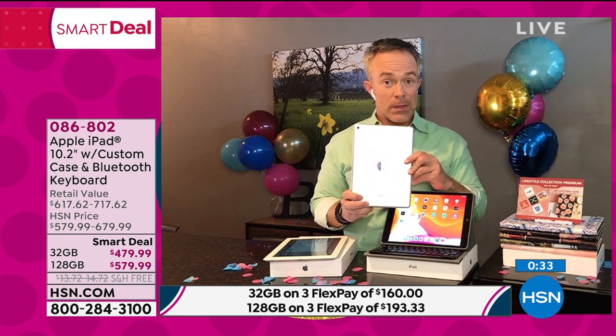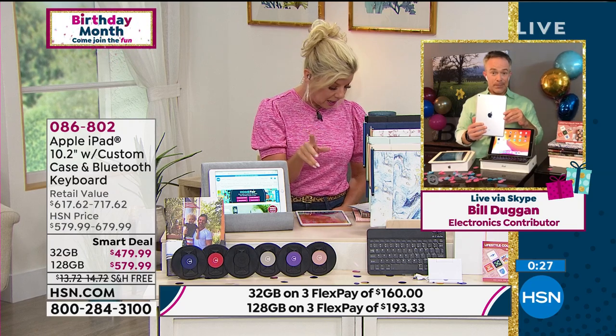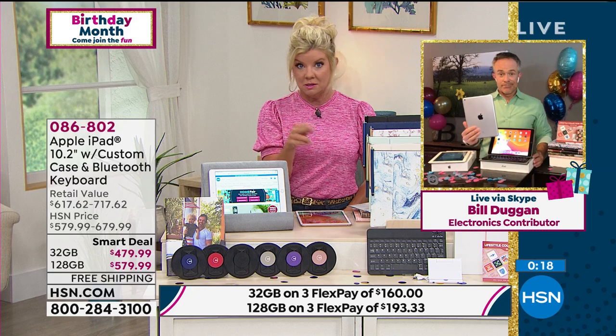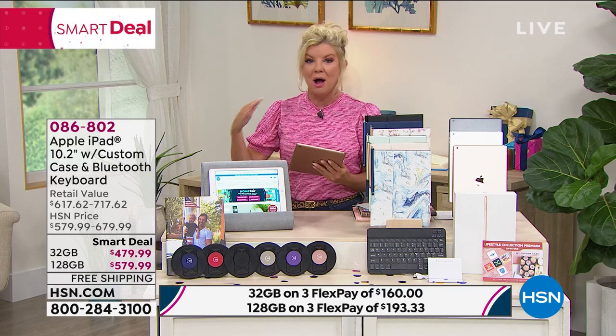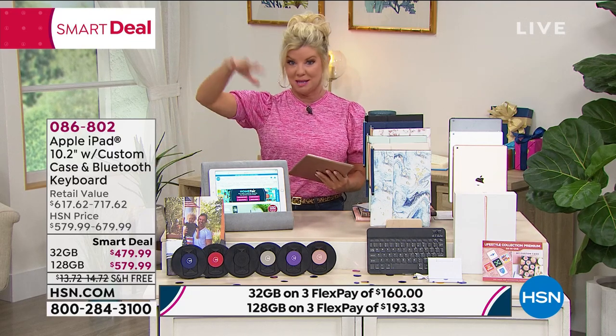It's HSN, so let's talk FlexPay — even at the highest, the 128 gigabyte, it's $193.33 for the first month. If you have the HSN charge card, you have VIP financing so you can go interest-free for a year. It breaks down to about $40 or $48 a month. For an investment that you're going to have for years and years, you will not find this special anywhere else except right here.